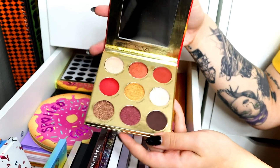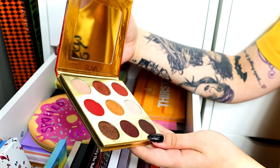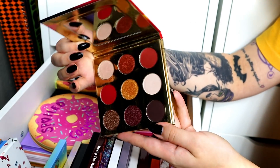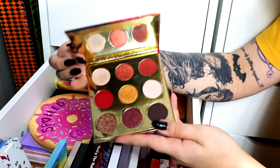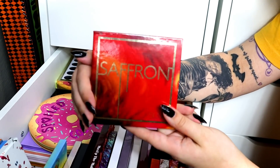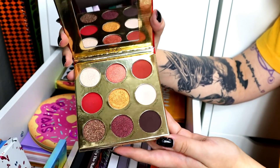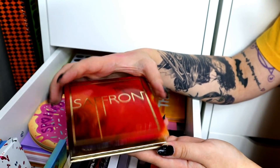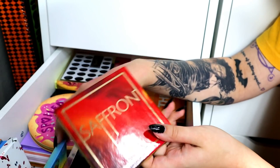I'm going to part ways with my Super Beauty Saffron palette. It is absolutely stunning. I think I used it once. I've had multiple of these and I'm going to part ways with it. It is the most gorgeous formula — so soft, so buttery, so beautiful. But it needs to go.